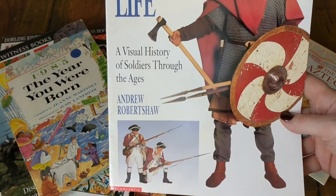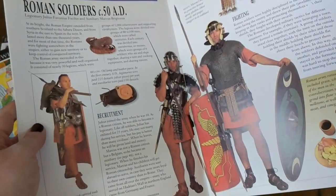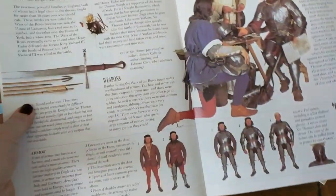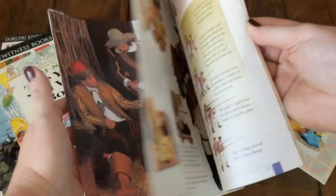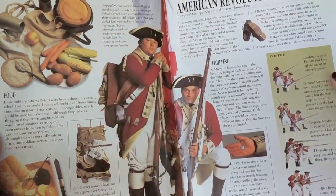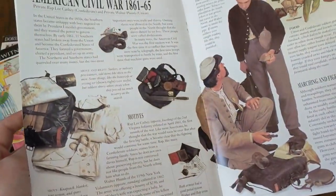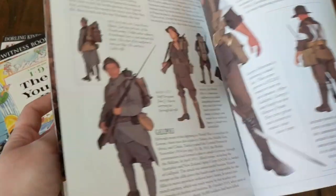This book is called A Soldier's Life: A Visual History of Soldiers Through the Ages. It's really neat because they have people dressed up in the actual costumes or outfits that the soldiers would have worn, and it explains the time period and what was going on. It covers the American Revolution, which we're studying this year, as well as the Civil War, so there are lots of bits we'll be able to use.